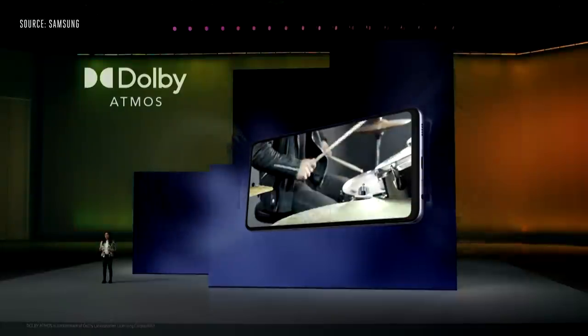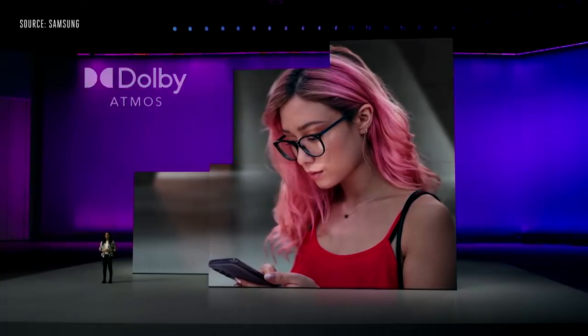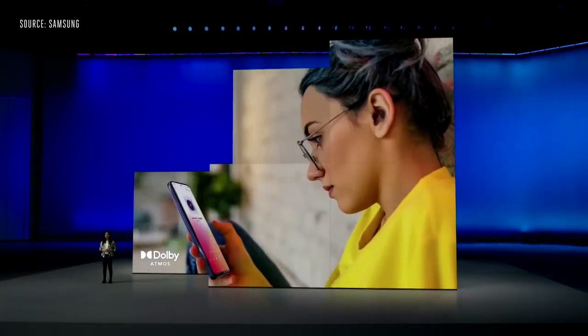Galaxy A52 and A72 deliver fuller sound with the first-ever stereo speaker for the Galaxy A series. And with Dolby Atmos, you'll experience a rich soundscape filled with unparalleled depth, detail, and realism.